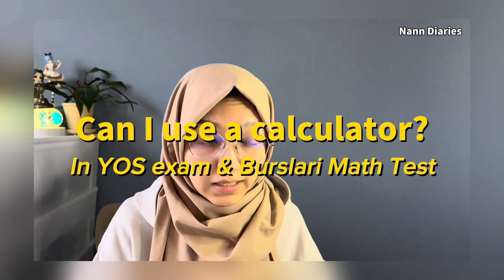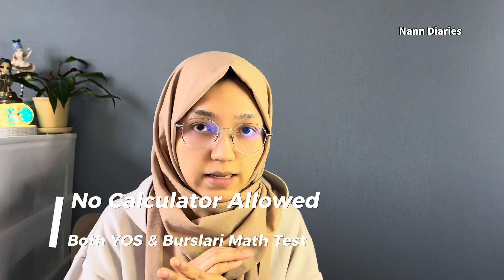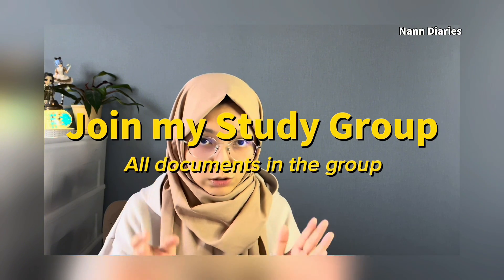Can we use a calculator in the YÖS exam? No calculator is allowed. I talked about what not to bring to the exam in a previous video — check it out. They will not give you a calculator during the exam either; they will only give you a pencil case.